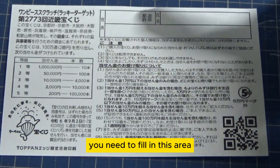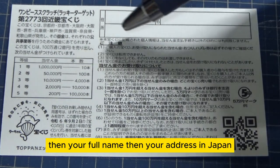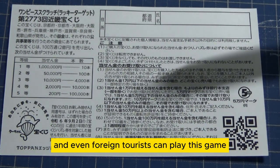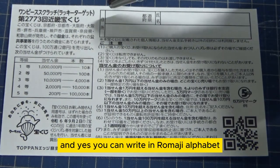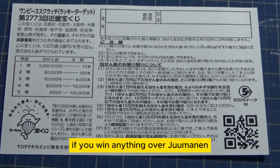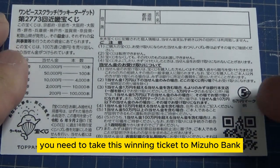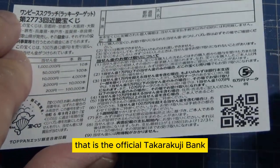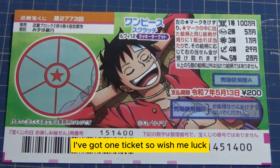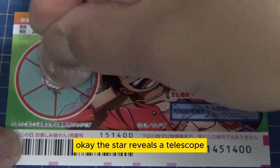If you win anything over Jumanen, or the jackpot, you need to fill in this area here — you will write your prefecture, then your full name, then your address in Japan. All winnings are tax-free in Japan, and even foreign tourists can play this game. You can write in Romaji alphabet. If you win anything over Jumanen, you need to take this winning ticket to Mizuho Bank, that is the official Takarakuji Bank.